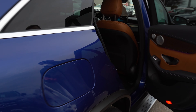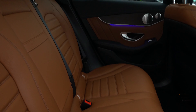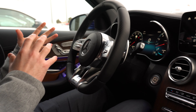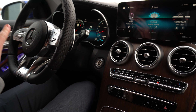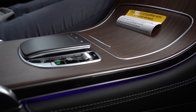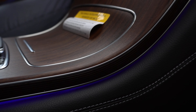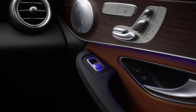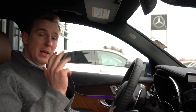Moving around to the passenger side, I'll open up the rear door to show you the beautiful saddle brown on black leather interior. Now moving inside the GLC 43, we'll start with the beautiful 64-color ambient lighting, which shows up in the creases of the trim, in the center, in the footwells, and underneath the trim on the doors both front and back. The next thing I'll mention is the panoramic sunroof.